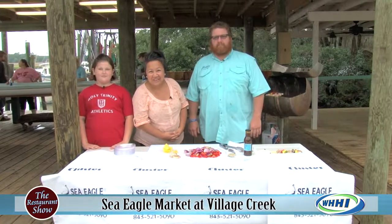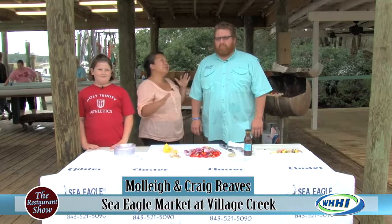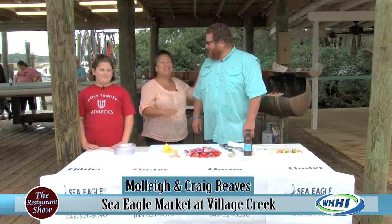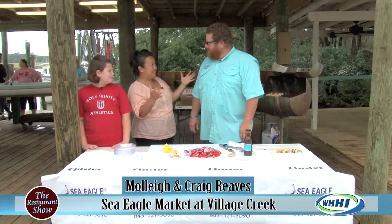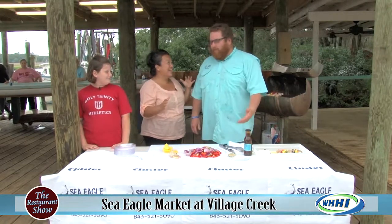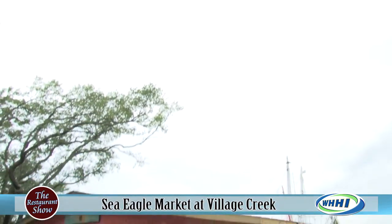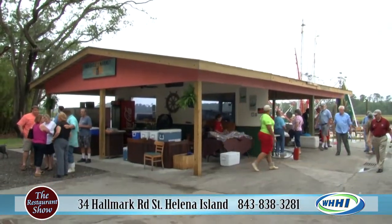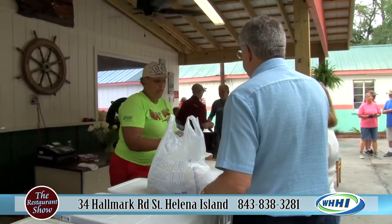Hey everyone, welcome to the Restaurant Show. We are on property at one of the newest and coolest places in St. Helena - Captain Craig Reams and Miss Molly. We are here at your newest venture. This is our working waterfront, Seagull Market at Village Creek. It took me a bit to get in - I've never been down this road - but it is a little bit of a dirt road at the end, but it's like a treasure down here. It's gorgeous.